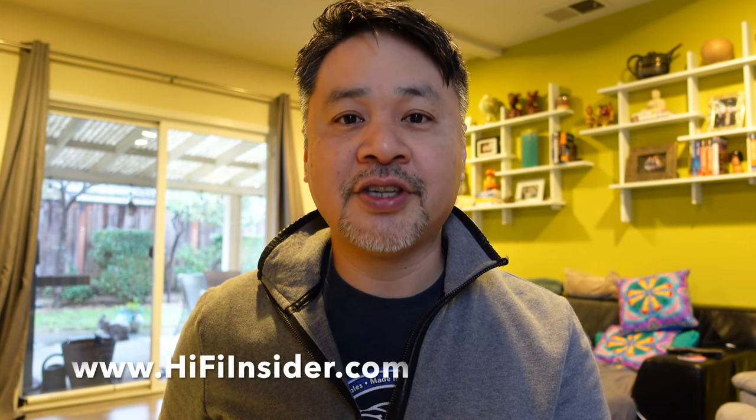Don't buy based on specifications alone. If you liked this video, give it a thumbs up and subscribe. If you'd like to support this channel, use my Amazon link below. I'll see you guys again in my next video — bye-bye.